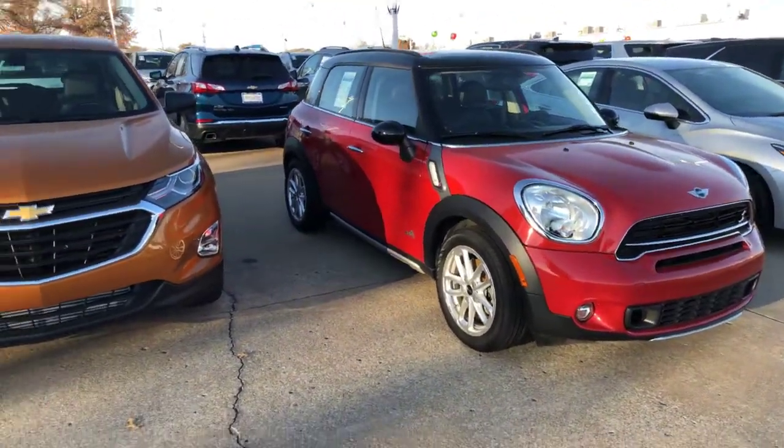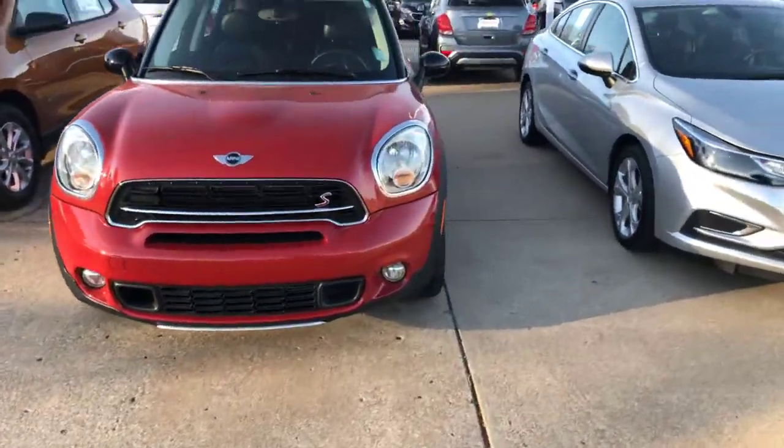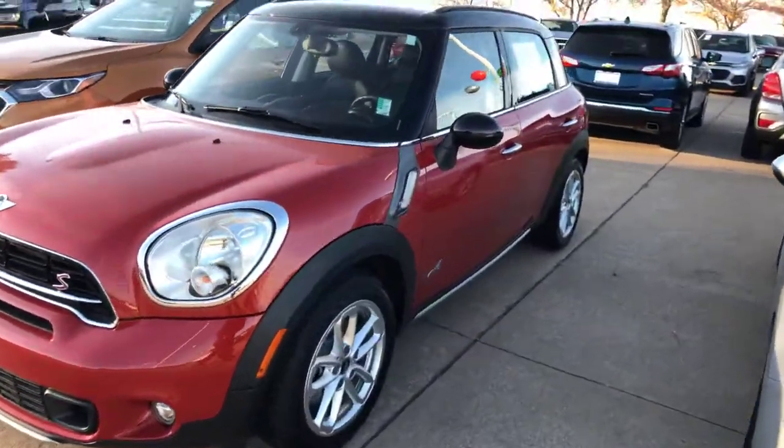Right here at Jim Glover Chevrolet. If you're looking at the market for a pre-owned Mini Coupe, I have one here for you. It's an all-wheel drive standard. As you can see, here it is.